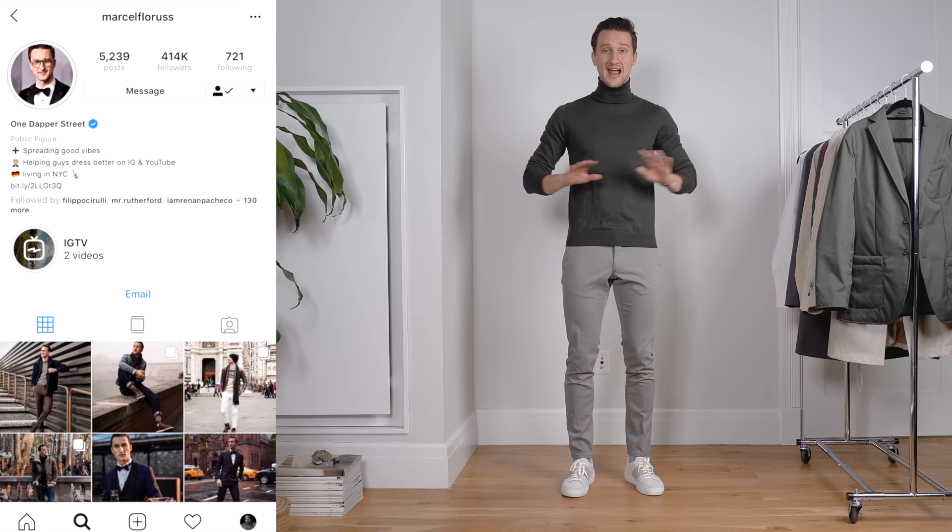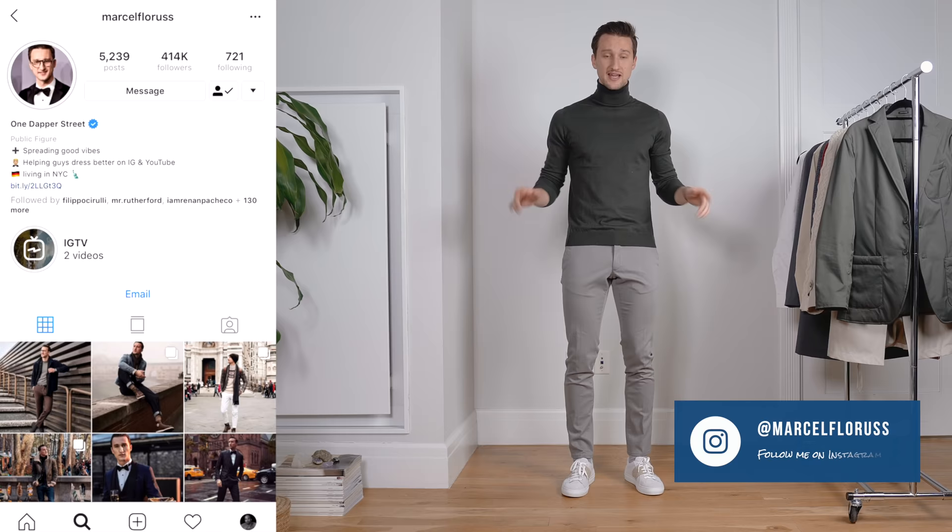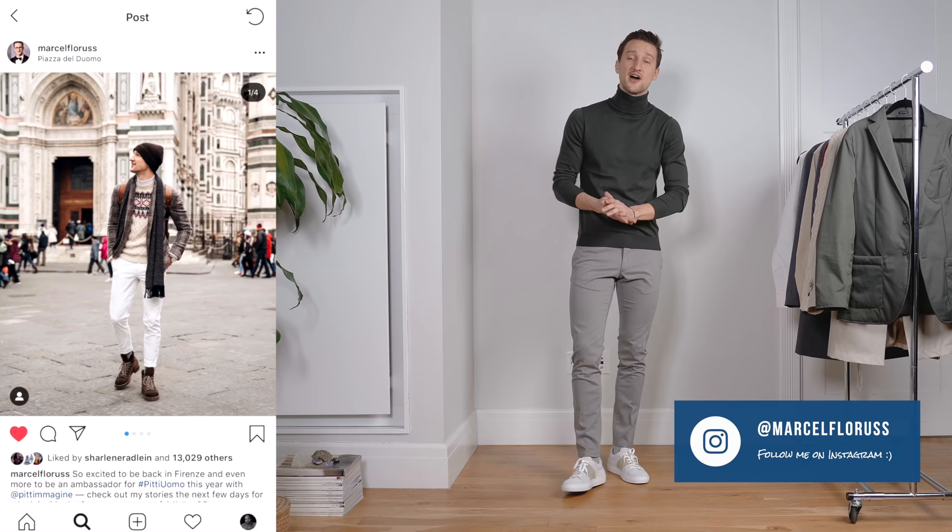I got four looks right here — 12 pieces in total. Everything you're going to be seeing today, except for the shoes I'm wearing right now, is going to be from Massimo Dutti. The shoes, if you like them, are from Saks' in-house brand. I'm going to be hopping into all the different looks and talking about the pieces as I'm putting them on, so let's start right now with what I'm wearing.